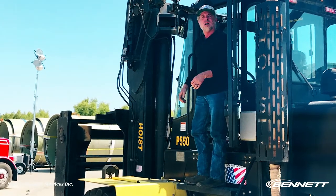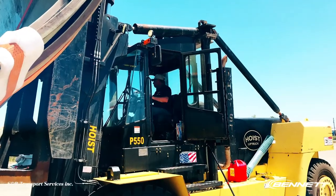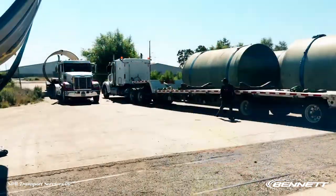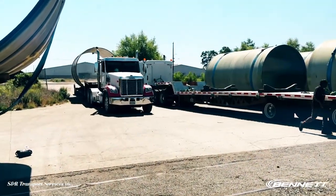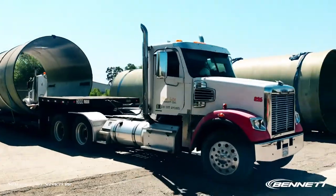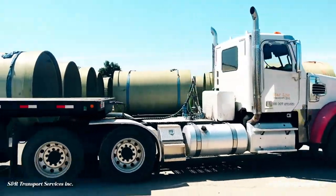We don't just answer the phone — we're hands on. We'll go make sure everything gets done right. Our fleet of drivers has been with us for years, so they're all well trained, good guys. We just received our second platinum safety award from our insurance company. And while everybody else's insurance costs are going up, ours are going down because our safety record is impeccable.